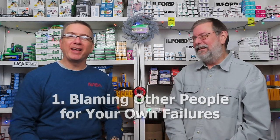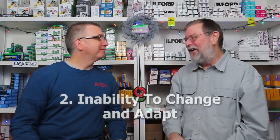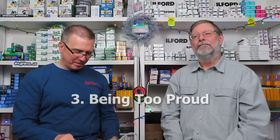I had to go three pages just to get to the list — that's just three pages of ads. Number one: blaming other people for your own failures. I'm not sure this has anything to do with photography — this could apply to any job. Just remove 'photographer' from the title. Number two: inability to change and adapt — true with everything. Number three: being too proud. I know some proud photographers who are pretty darn good and make money.